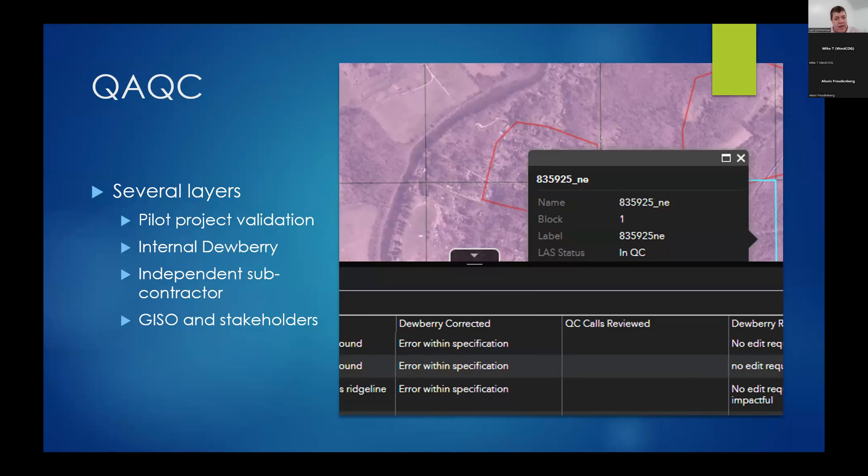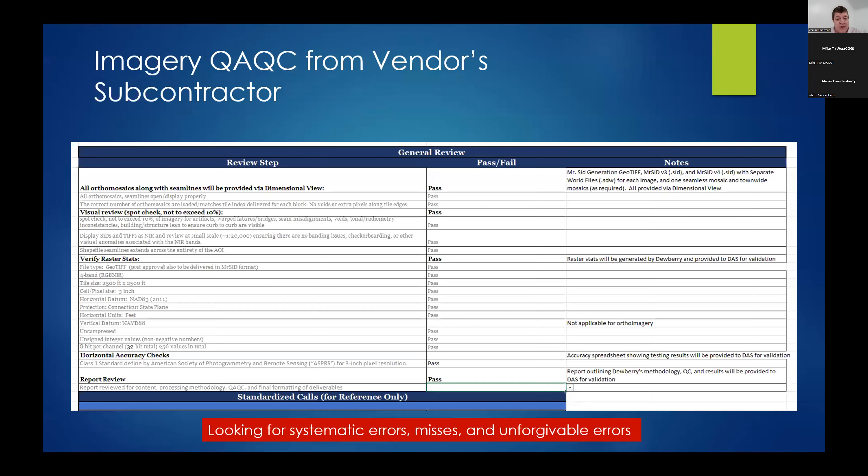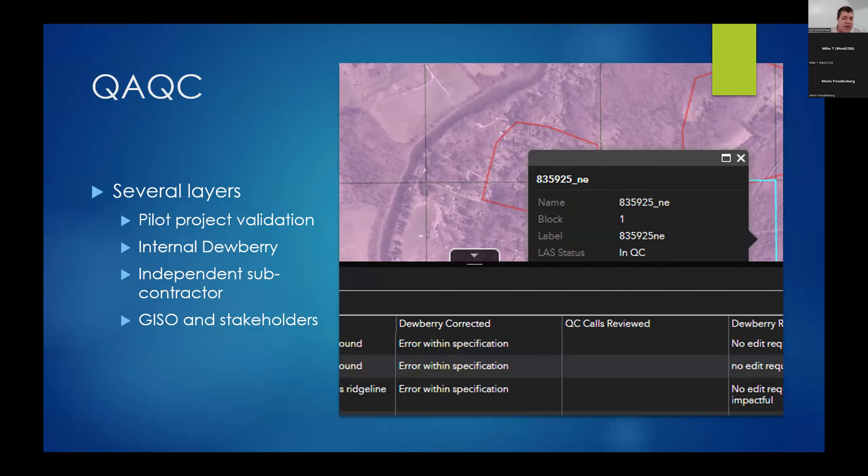First there was a pilot project validation using East Haven as a test point. We looked at those products and validated the vendor's approach. Dewberry has a very extensive testing regime going into hundreds of subroutines. Dewberry also has an independent subcontractor that has their own set of validation checks. So basically they do internal checks, the independent contractor does a series of checks, and then it gets released to us. We ourselves are also doing a bunch of checks — sampling different types of outputs for different land covers.